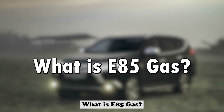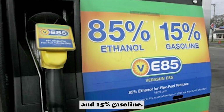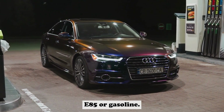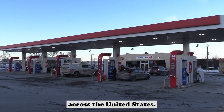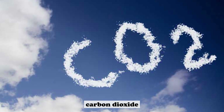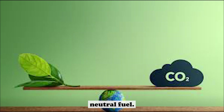What is E85 gas? E85 is a fuel blend that contains 85% ethanol and 15% gasoline. It is commonly used in flex fuel vehicles, which can run on either E85 or gasoline. E85 is available at many gas stations across the United States. Ethanol is a renewable fuel made from plants like corn and sugarcane. When burned, it releases carbon dioxide into the atmosphere, but it also captures carbon dioxide during growth. This makes ethanol a carbon-neutral fuel.